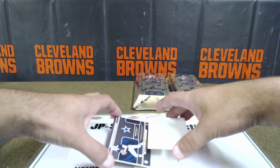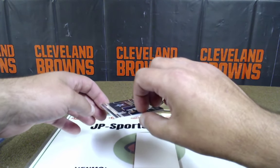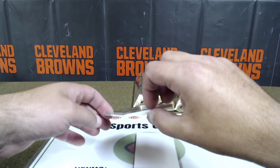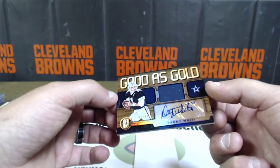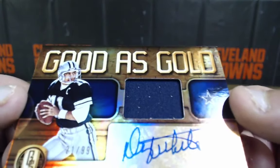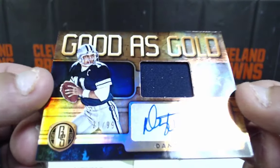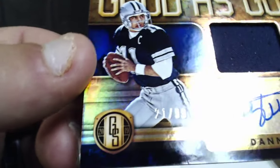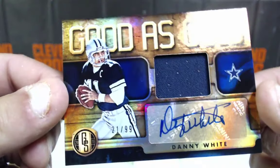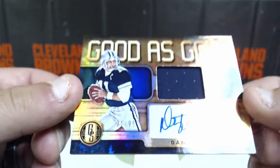Last card — Danny White, 21 of 99. Old school patch auto — another patch auto. Danny White, good as gold, it says. There you go, Ed P. I know you're getting all my good stuff, man.